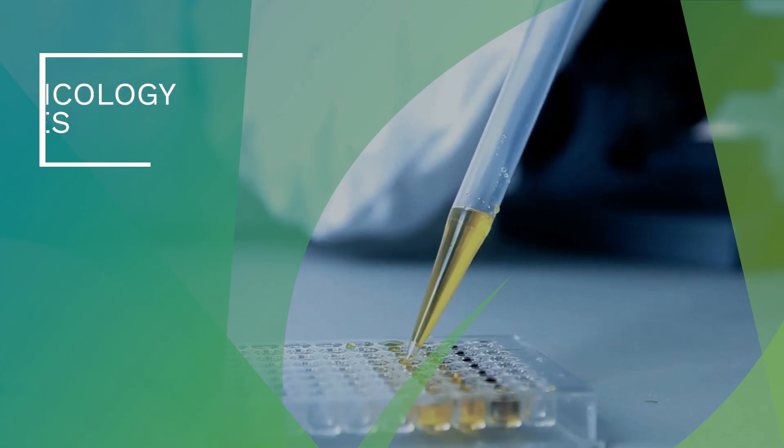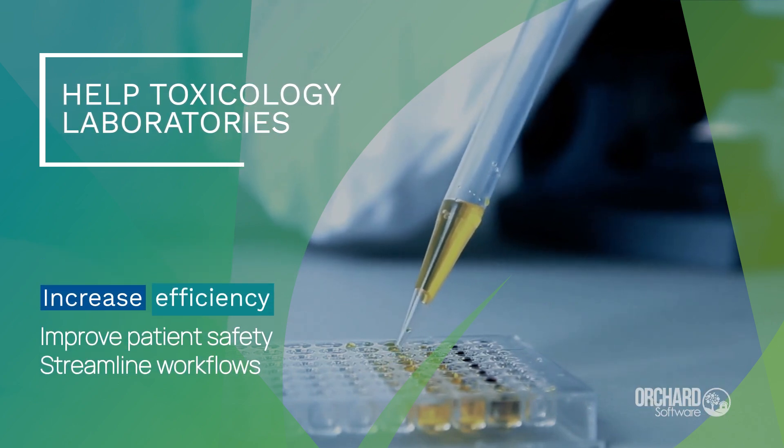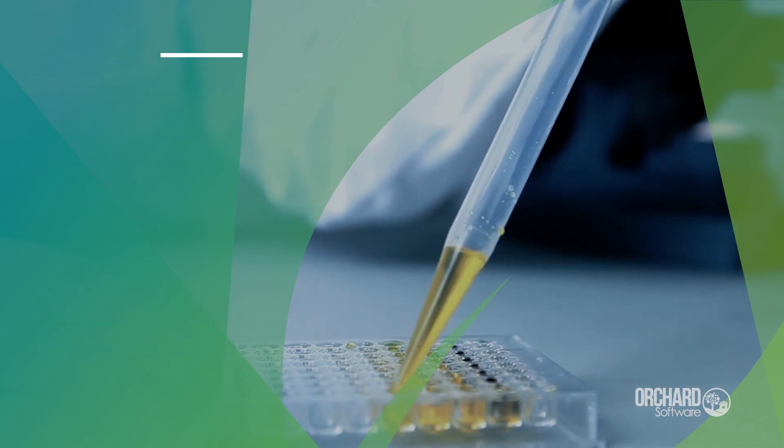Orchard Enterprise Toxicology is the newest addition to our enterprise-level suite of products designed to help toxicology laboratories increase efficiency, improve patient safety, and streamline workflows.